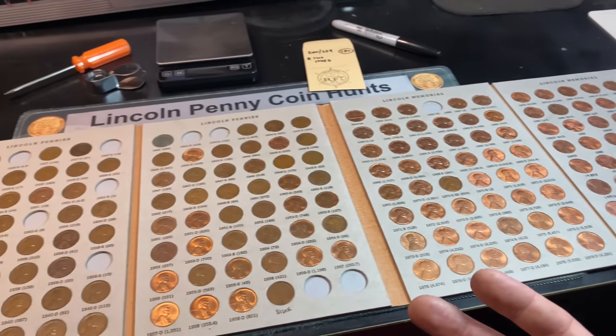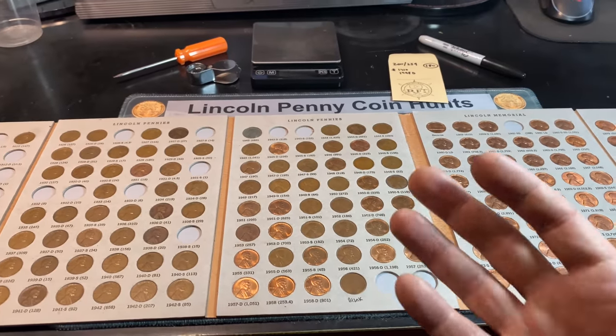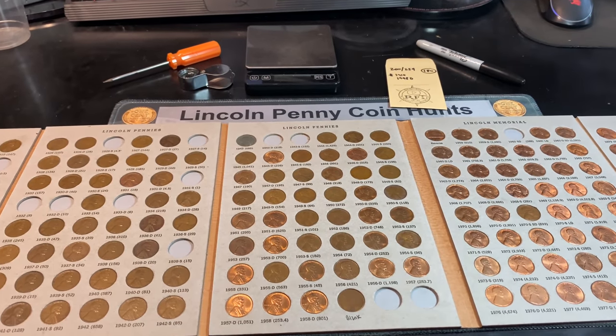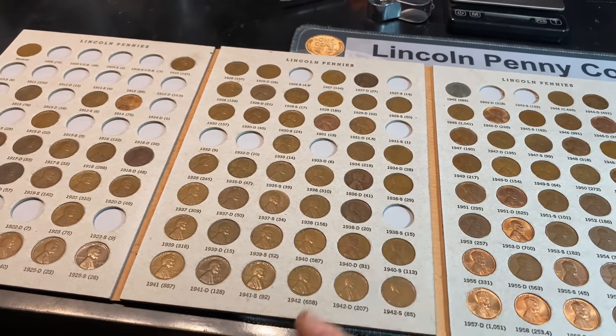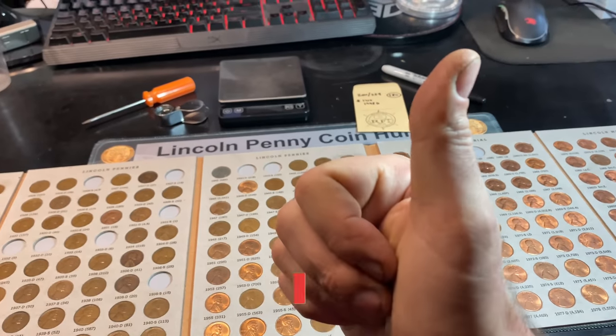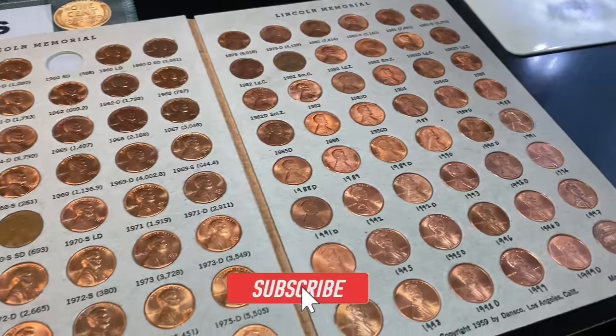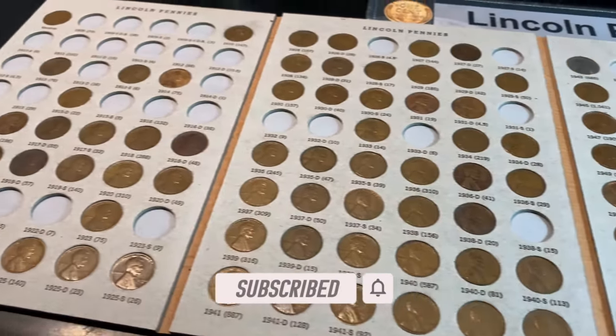Hopefully you guys enjoyed this two-box penny hunt — I know I did. Anytime you can get more than 25 wheat cents in one box and more than 40 in a two-box hunt, you can't get mad at that. Those pesky 30s are still elusive but we'll keep hunting. If you enjoyed it, I'd appreciate that thumbs up, and as always, happy hunting and thanks for watching.